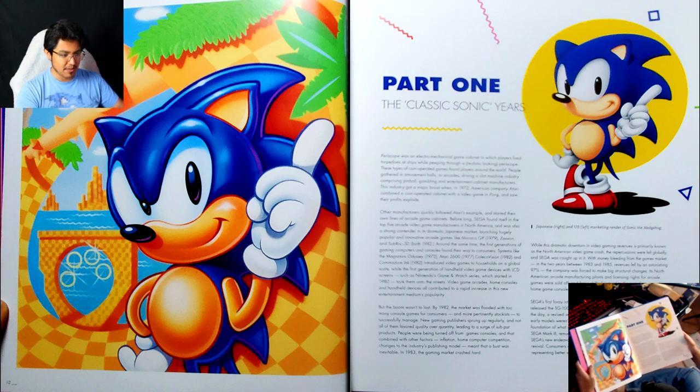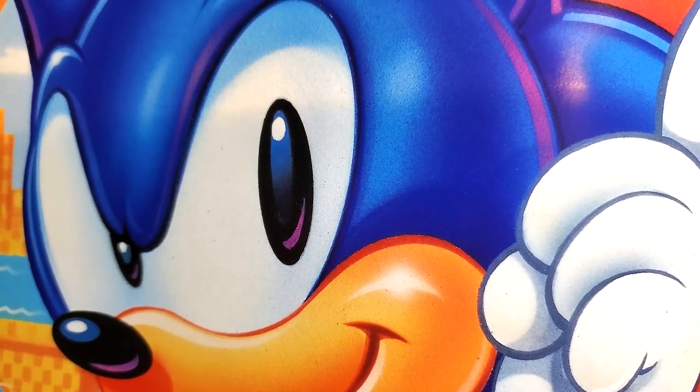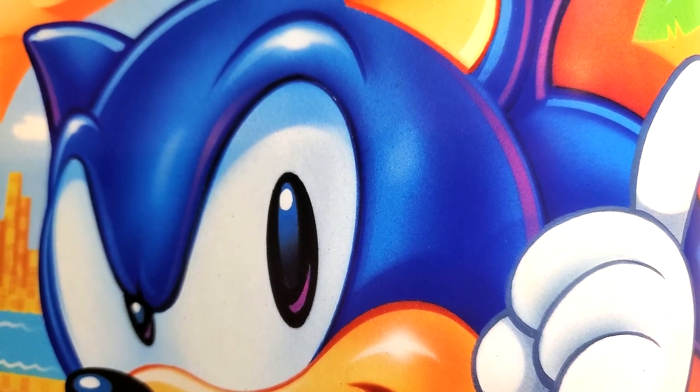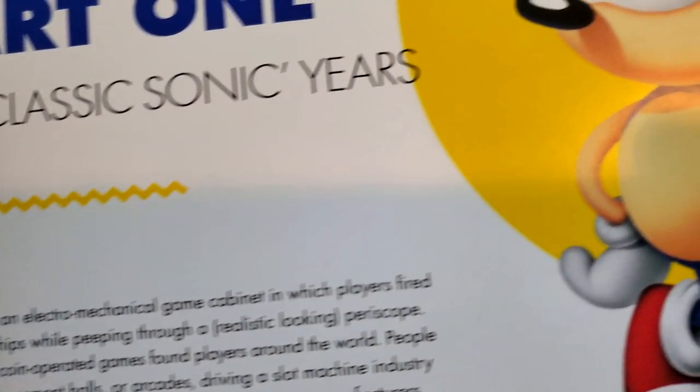I didn't even catch that — it has both the Japanese and the US renders of the character, which is so strange to see in full detail, because you can really see every brushstroke that went into designing both of these. It's honestly amazing.